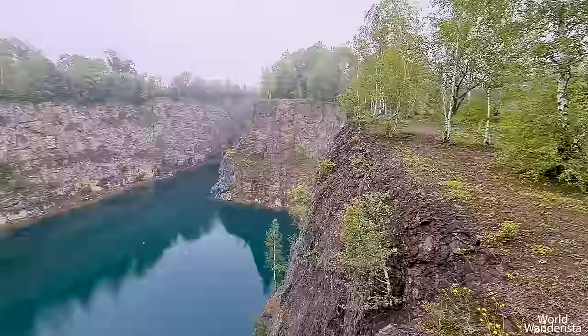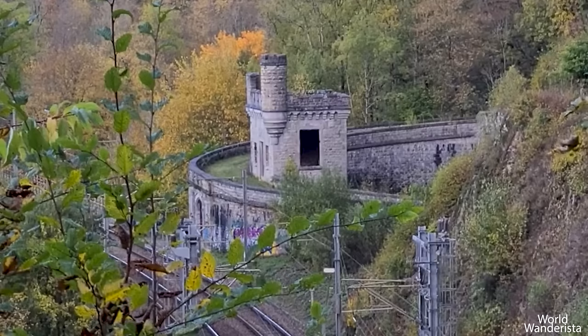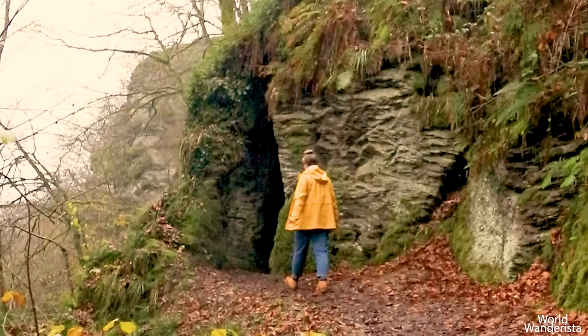In this episode, I'm going to take you to 10 unexpected and unusual places in Belgium — hidden gems you don't expect to find in this small country. So if you are interested in going off the beaten path, keep watching!